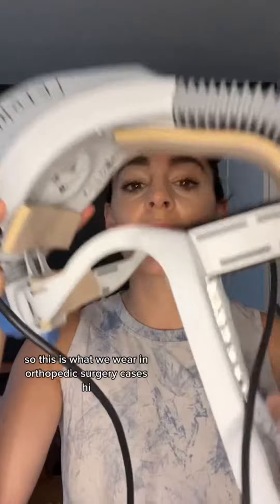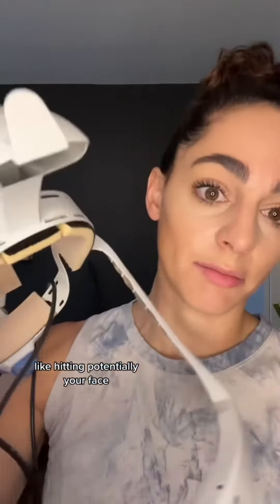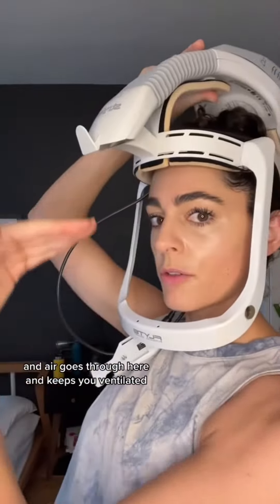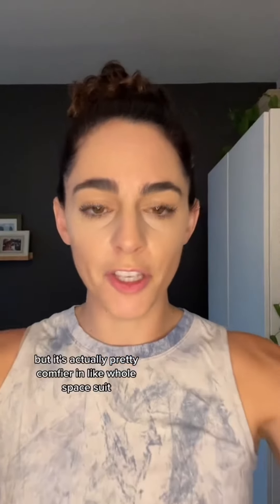So back to the helmet — this is what we wear in orthopedic surgery cases. It's so that you are protected and the patient is protected. In orthopedic surgery, especially joint replacements, there's a lot of bone and blood flying around, potentially hitting your face. So we put this on and it attaches to a battery. A sterile hood goes over it and air goes through here and keeps you ventilated. That helmet's actually broken, which is why I brought it home. But it's actually pretty comfy — you're in like a whole space suit.